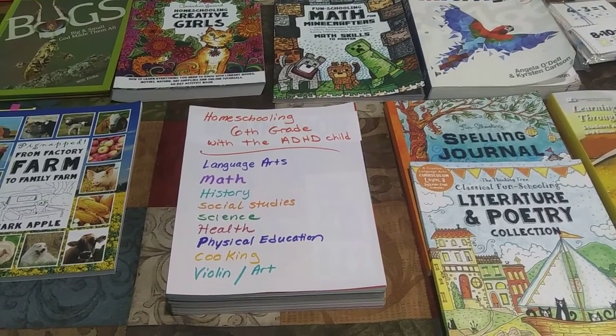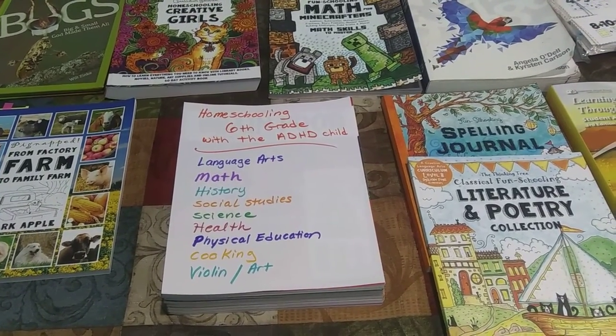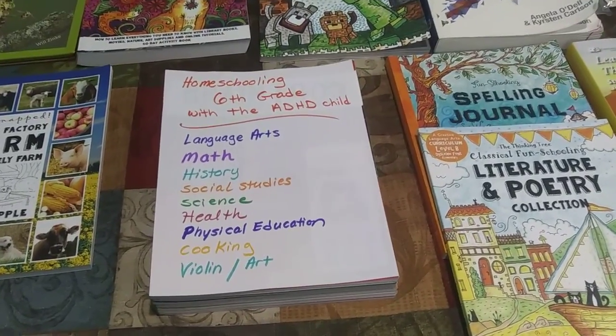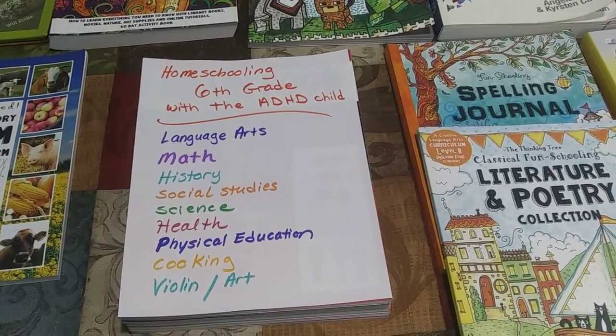Hey guys, this is Angela from We Are Family Homeschoolers, and today I'm going to talk to you about how we homeschool 6th grade with an ADHD child.